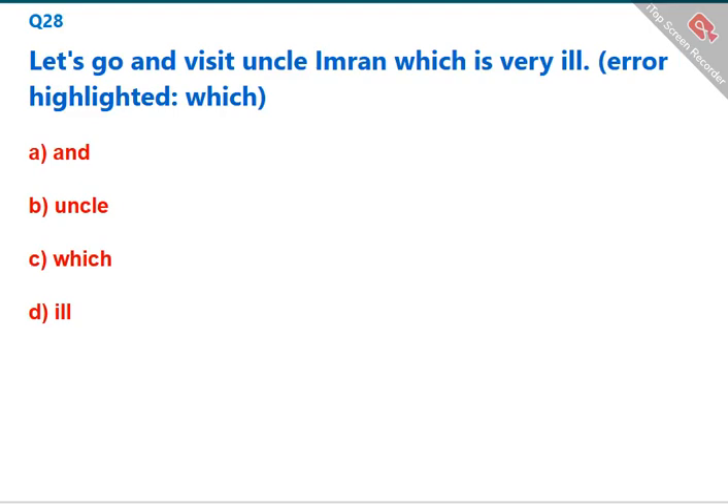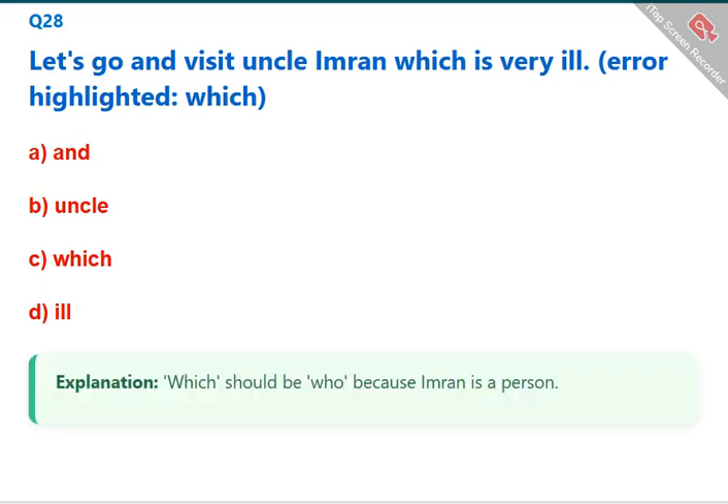Let's go and visit Uncle Imran which is very ill. The error highlighted is 'which' — it should be 'who' because Imran is a person, not a thing. The correct answer is C: which.